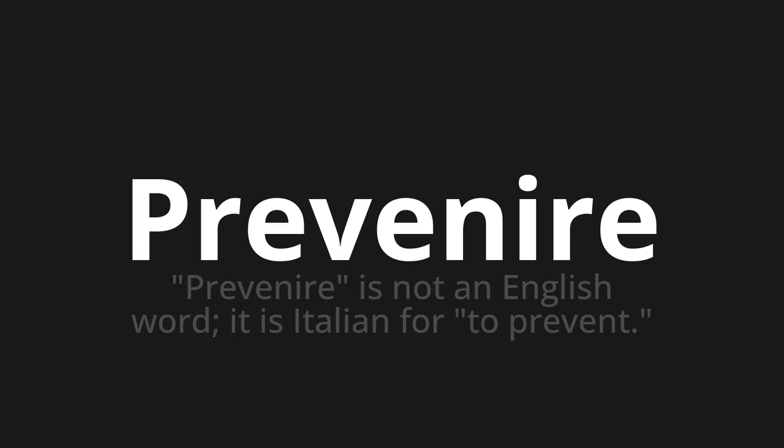Prevenire. Which means? Prevenir is not an English word. It is Italian for to prevent.